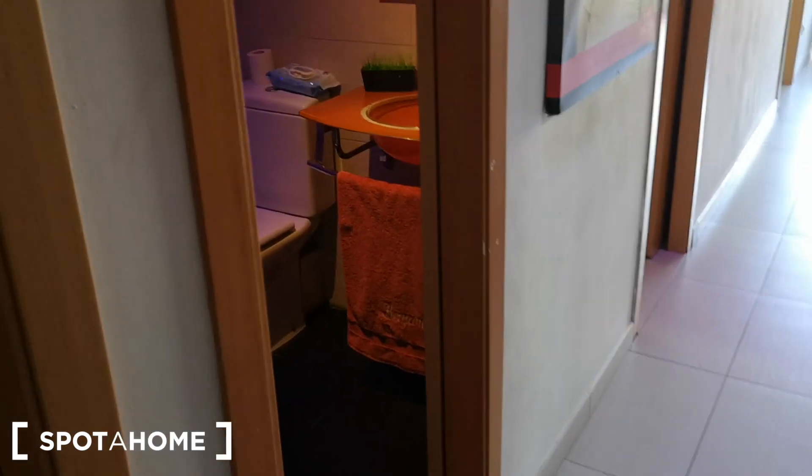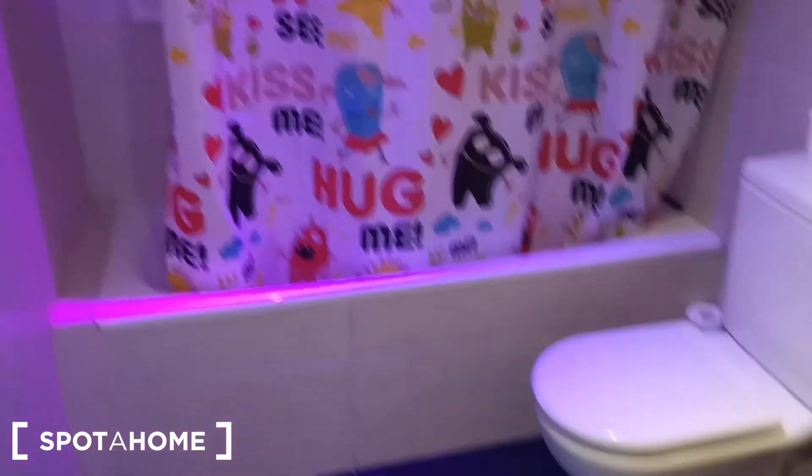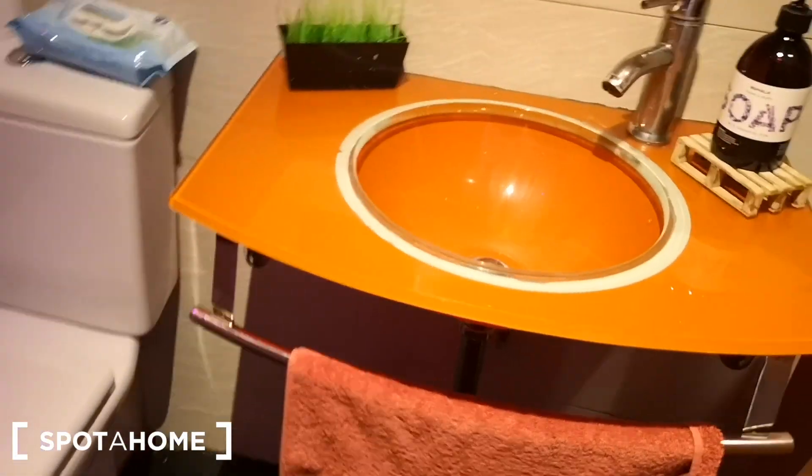And then we have bathroom number one, which is the main bathroom with a bathtub. We have the toilet and sink. We have a mirror and sliding door. And here we have the bathtub with shower too, and we have this window to the interior light well.